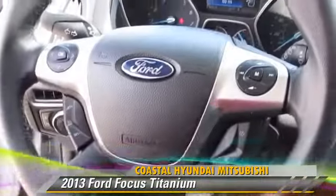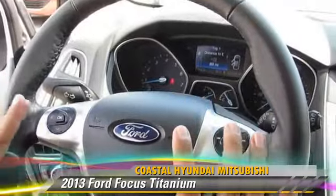This is a well-equipped vehicle with Bluetooth capability. All your controls are right here on the steering wheel.